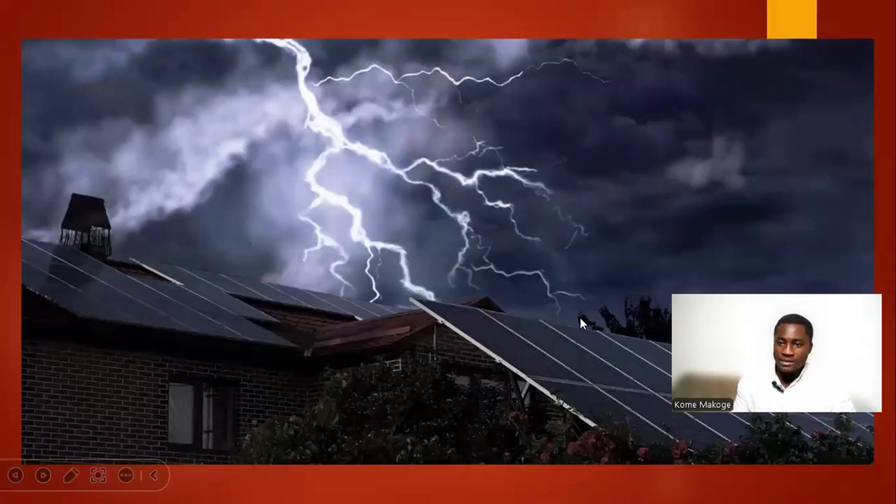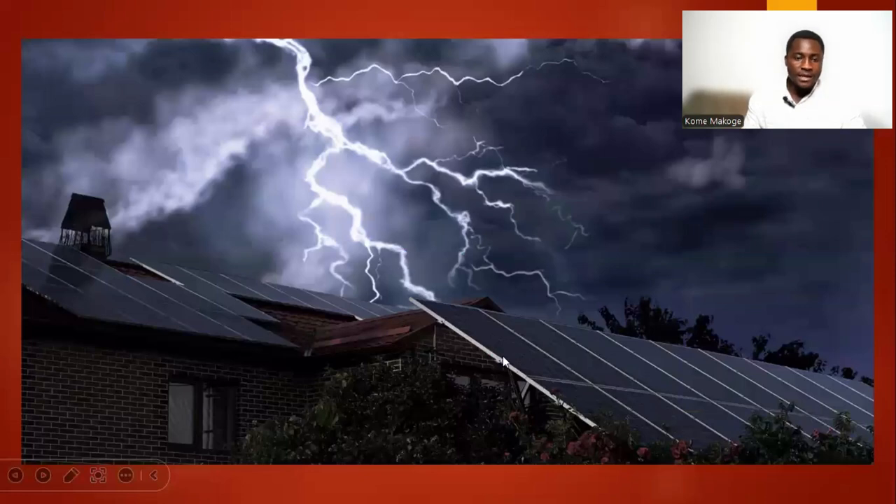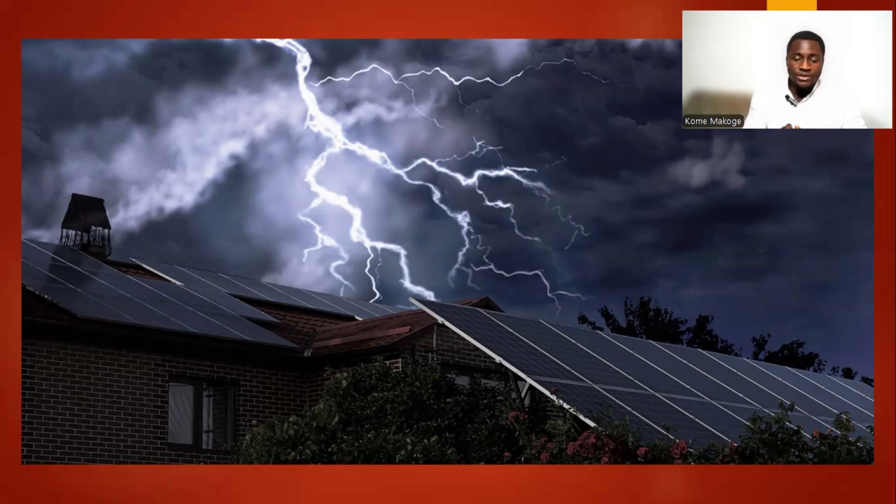As you can see here, this picture shows lightning striking a building. If the building is not provided with proper lightning protection, it will be damaged.